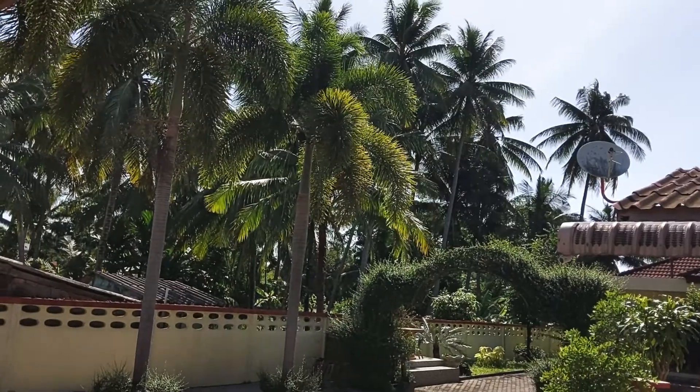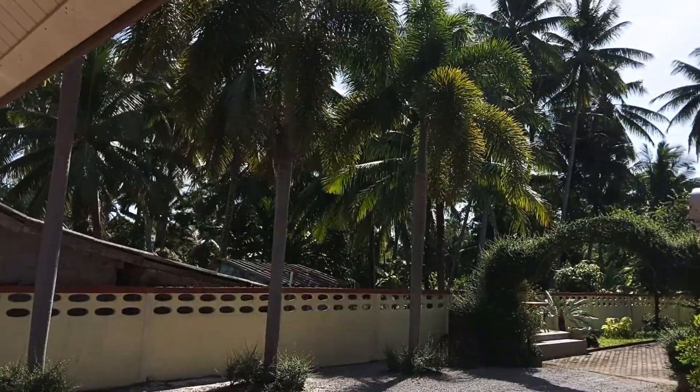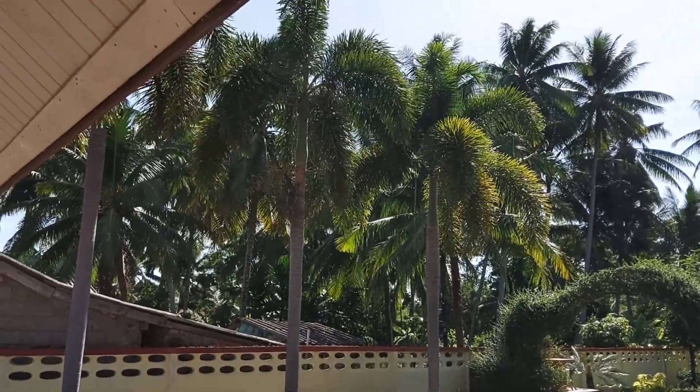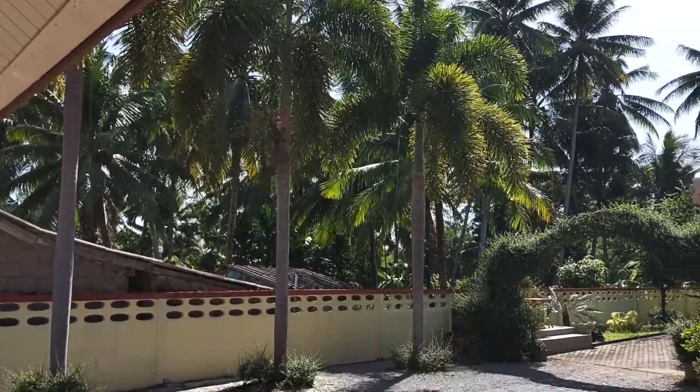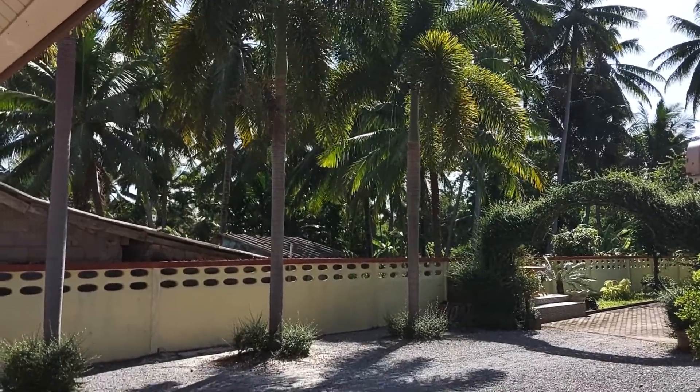Hey there! Today I decided to go ahead and do my house tour. I apologize if this thing does a bunch of autofocus — I don't really know how to turn that off on my tablet.